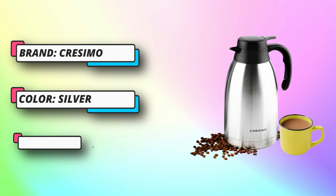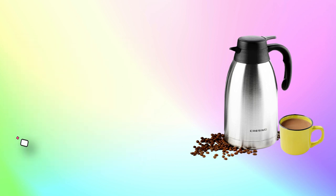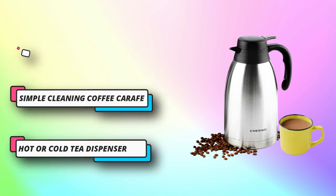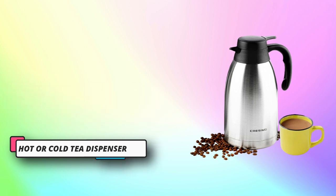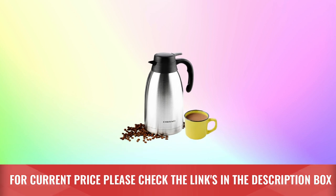With one-hand pouring capabilities, your hot drinks come out with ease whether it be hot tea, cold milk, hot chocolate, apple cider, cocoa, juice, or mulled wine. Our non-slip base keeps the insulated carafe and coffee air pot right where you left it. For current price please check the links in the description box.